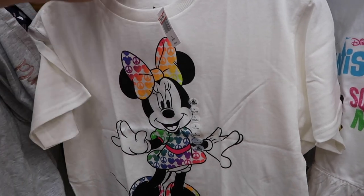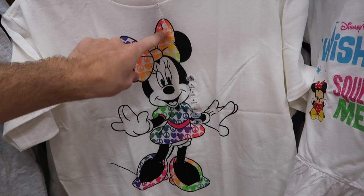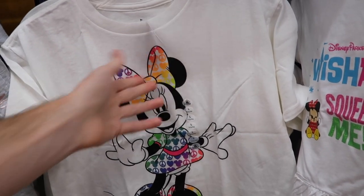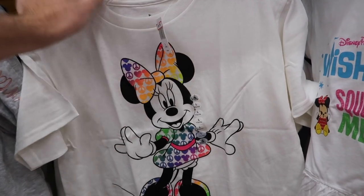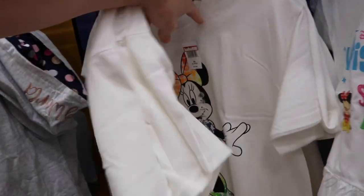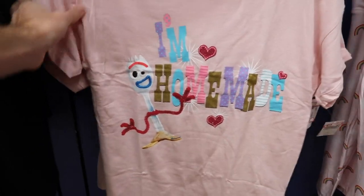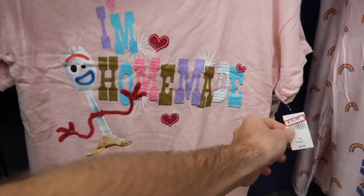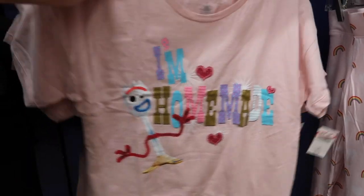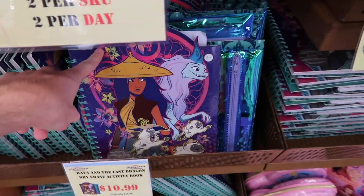Starting over in the girls section — they have this mini shirt, $9.99 originally $19.95, only larges and extra larges. They also have these 4K shirts with little glitter hearts, $14.99 originally $24.99, in extra large. They are limiting items to two per guest, two per SKU, two per day.